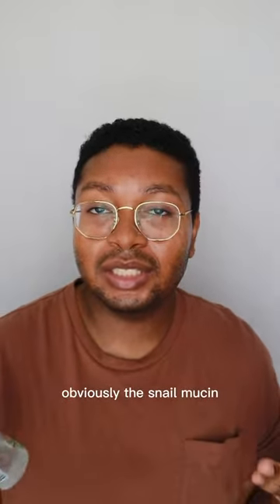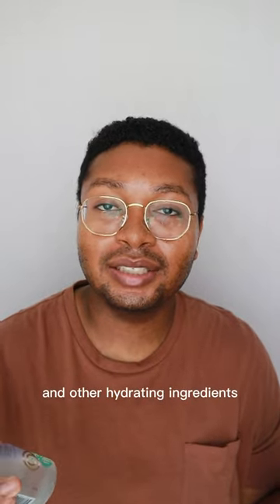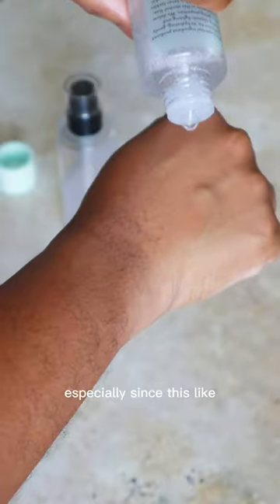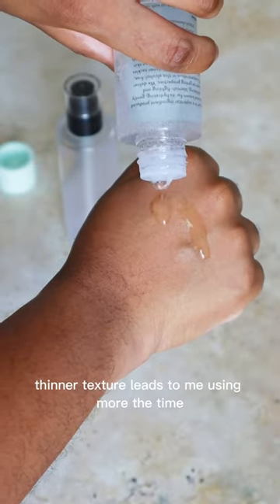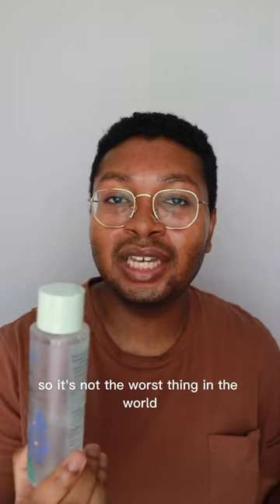This features ingredients like obviously the snail mucin. It has the inclusion of cica and other hydrating ingredients. I do wish this bottle was a little bit bigger, especially since this thinner texture leads to me using more at a time. However, it is still fairly affordable, so it's not the worst thing in the world.